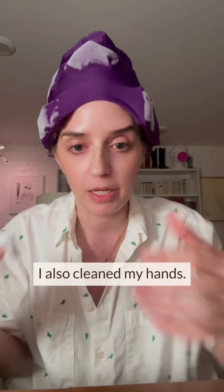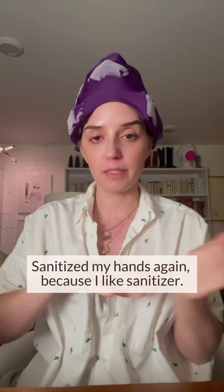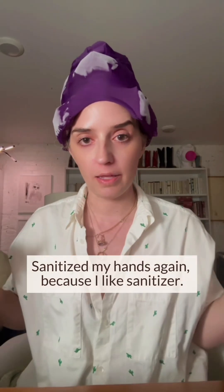First thing, I removed it from the package. I also cleaned my nose. Next, I'm going to blow my nose just to make sure it's all clean. I need my hands again because I like sanitizer.